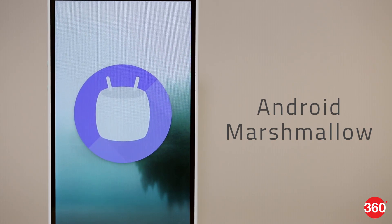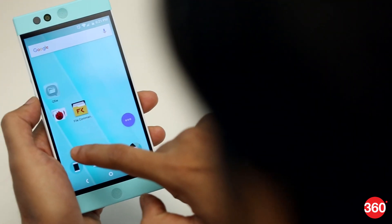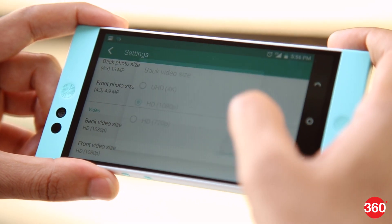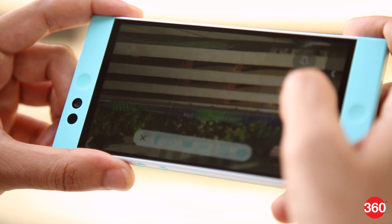The NextBit Robin runs a custom version of Android Marshmallow with a few UI tweaks. There's a permanent menu on the home screen which lets you access archived apps, pinned apps, and all apps. Overall system performance is good — the Robin handles 4K video playback and games with ease.